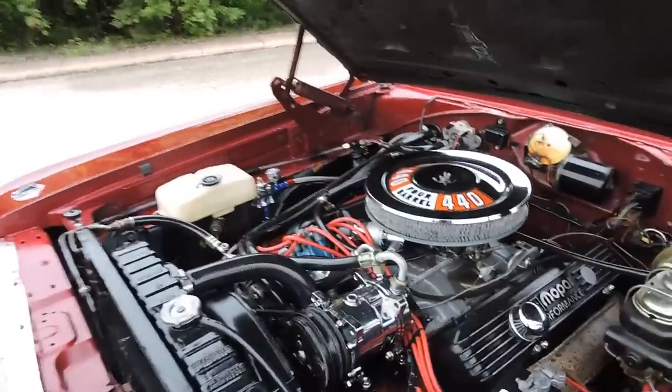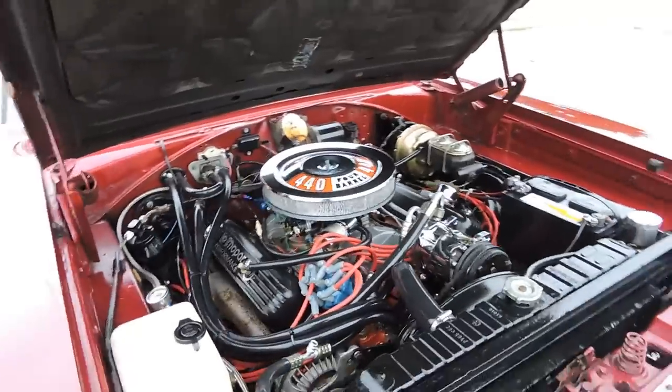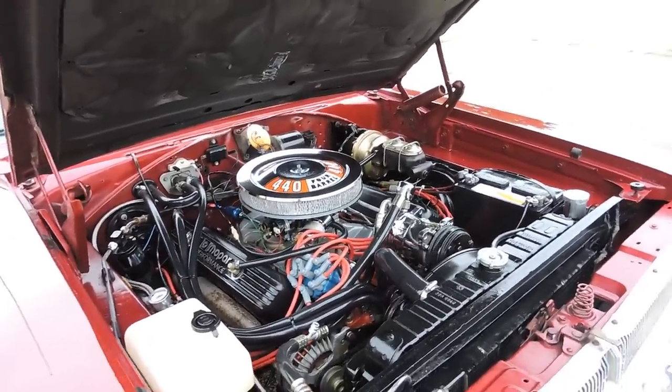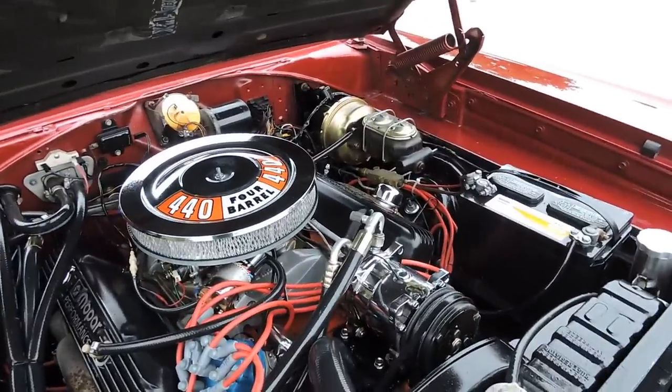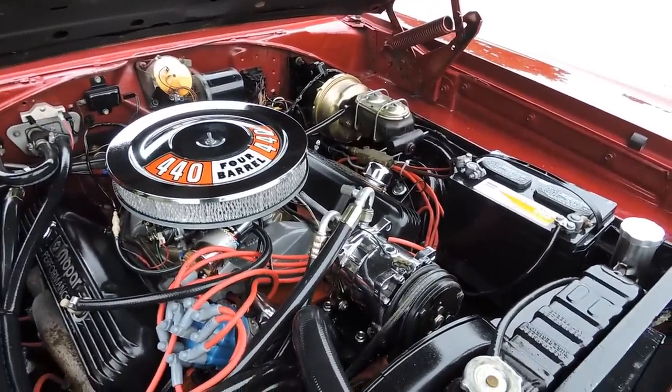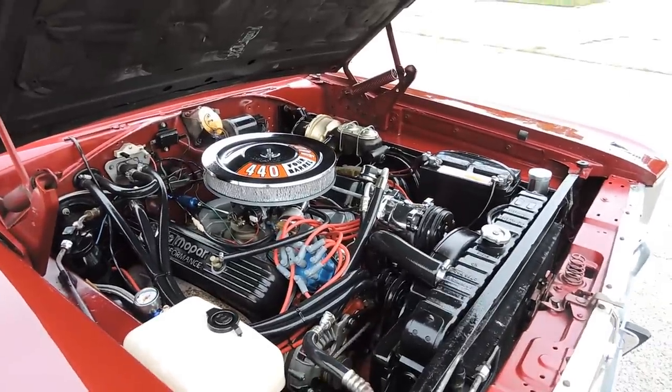It's got working air conditioning in it. I do have to fix the fan switch in the car, but when I plug it in, the air is cold — it's blowing cold. When I juice up the fan switch, it works perfect. I've got a part ordered for that, so the air conditioning will work. It will blow cold.